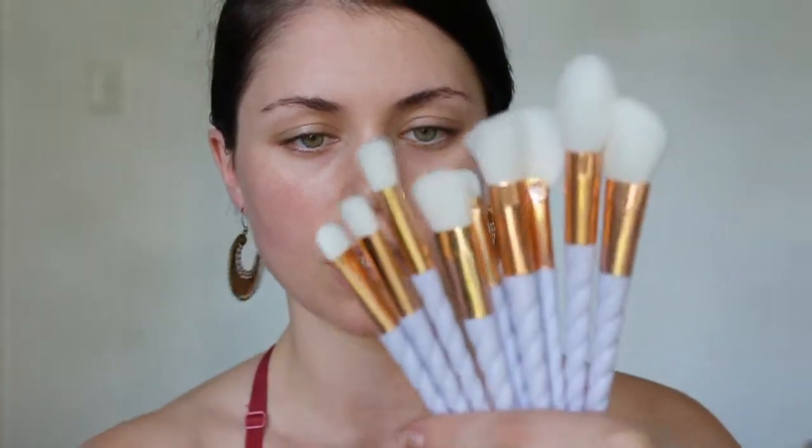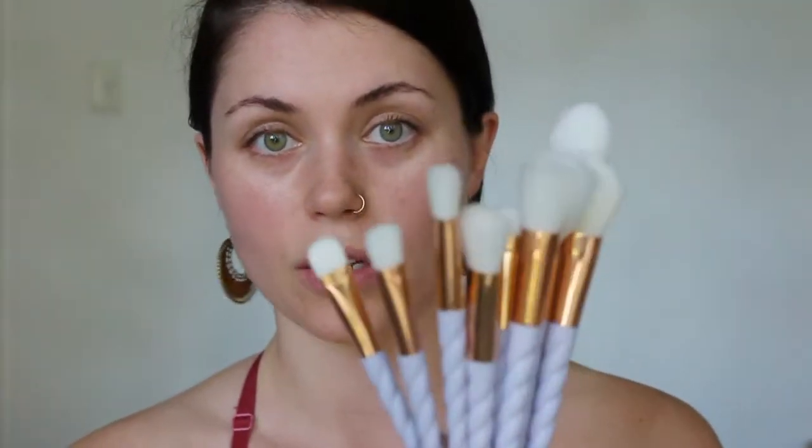Today I've decided to do a makeup look using only Daiso makeup products. I'm a little bit scared, not gonna lie. I didn't buy any makeup tools from Daiso but to make sure that I'm keeping it affordable, I'm gonna use these brushes that I got on eBay. They're a dollar each.